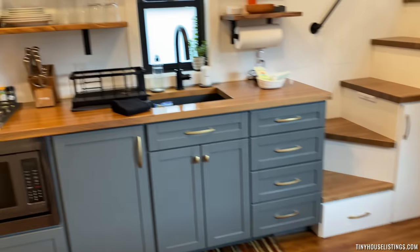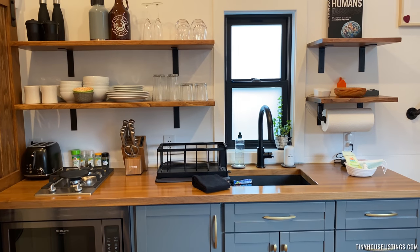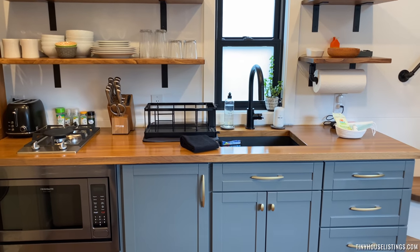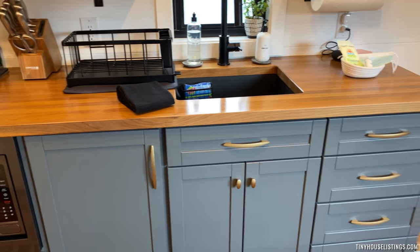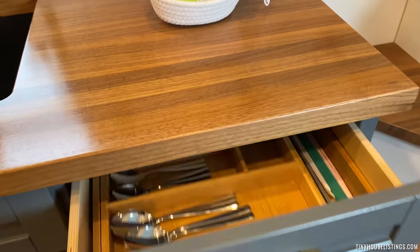As you come in, here's the kitchen with nice open shelving. As you can see, those are walnut countertops and all custom cabinetry. Something really nice to note here is all the drawers are soft close.